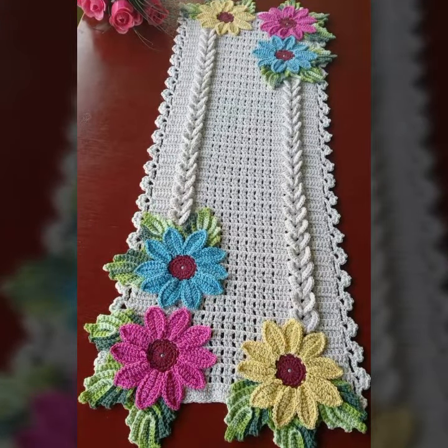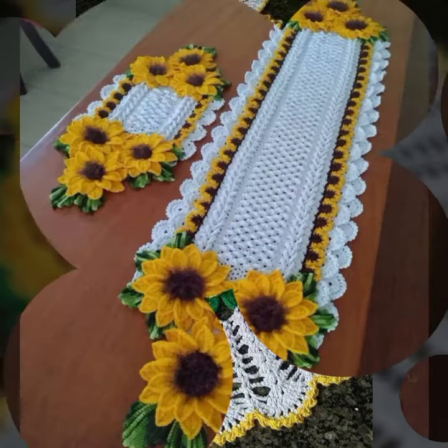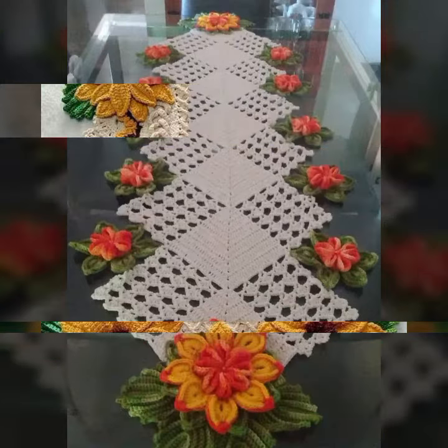Give your feedback in the comment section about my collection — how was the video and how were the designs of these beautiful and trendy crochet table cover designs, beautiful flower patterns. New and trendy designing ideas, best top designs and ideas — you can see in this video.